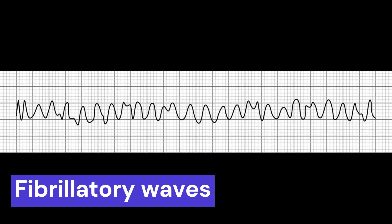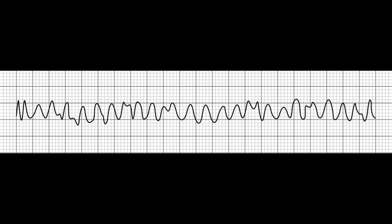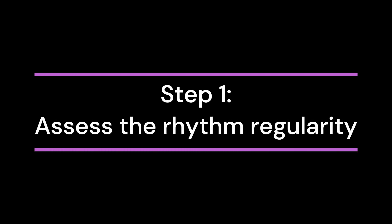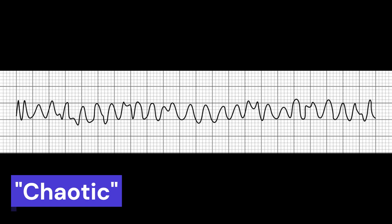The absence of a normal QRS complex, which represents the ventricular depolarization, is a key characteristic of ventricular fibrillation. Step 1: Assess the regularity of the rhythm. The rhythm in V-fib is chaotic and disorganized, showing a completely irregular rhythm.